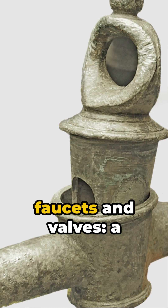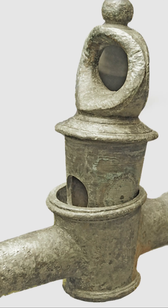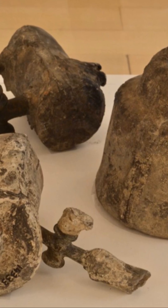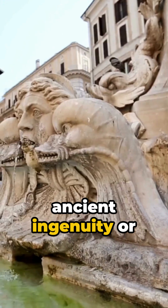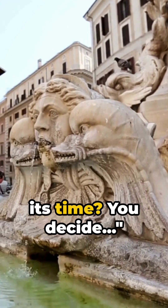Ancient Roman faucets and valves — a testament to a civilisation that mastered water management. So was Rome's way of water control an ancient ingenuity or a technology ahead of its time? You decide.